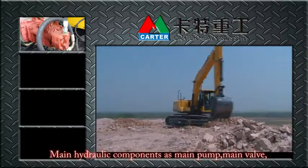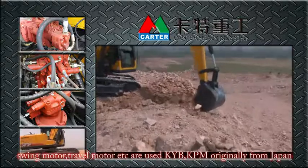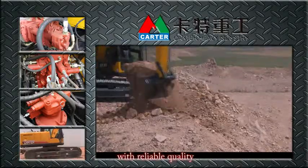Main hydraulic components — including the main pump, main valve, swing motor, travel motor, and others — are sourced from KYB and KPM, originally from Japan, ensuring reliable quality.